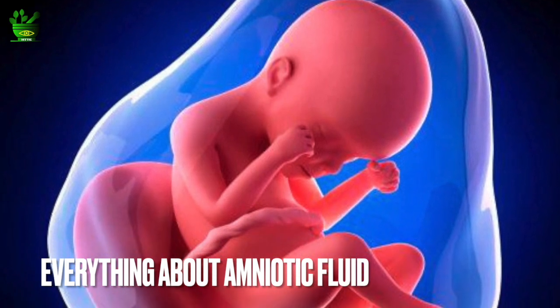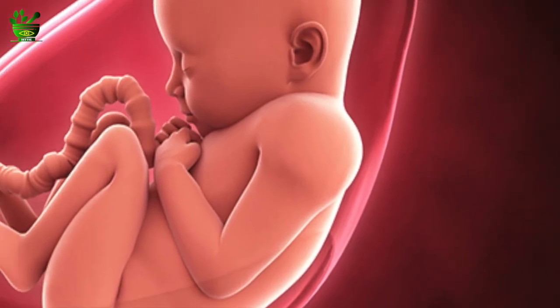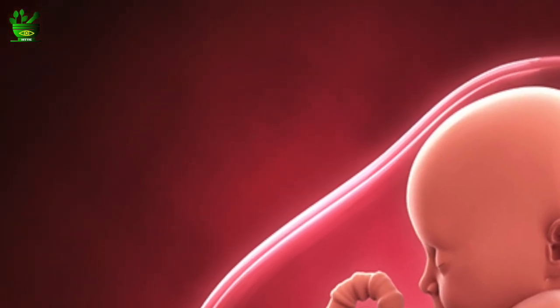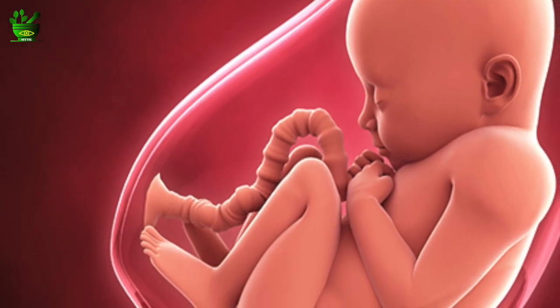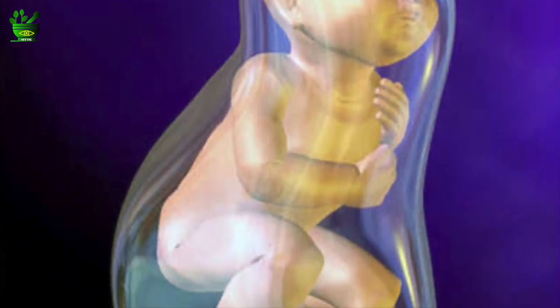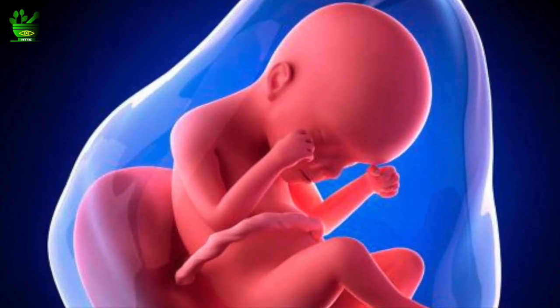I will start with what is amniotic fluid. Amniotic fluid is a fluid that remains inside an amniotic sac. The amniotic sac is inside the uterus, and inside this amniotic sac there is amniotic fluid, and inside the amniotic fluid the baby is floating. You can imagine it like a balloon filled with water, and inside that water the baby is there.